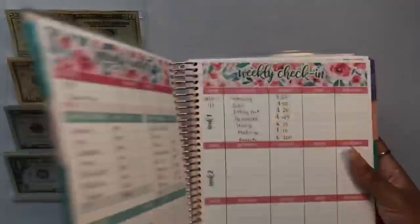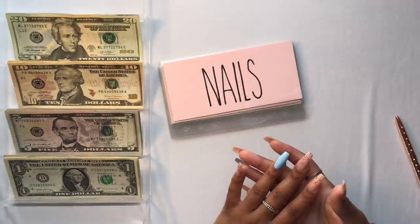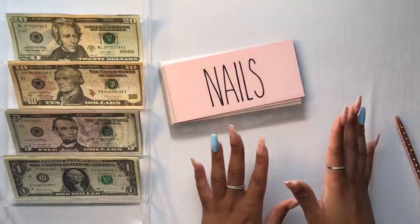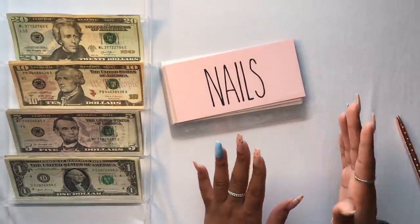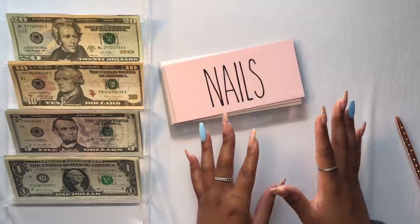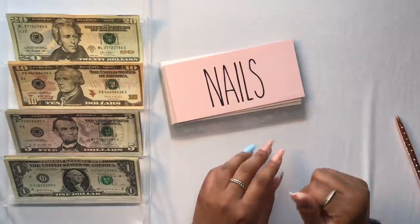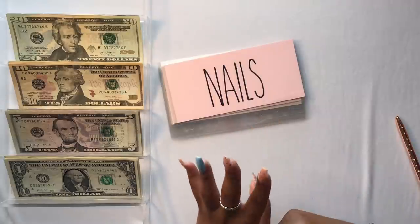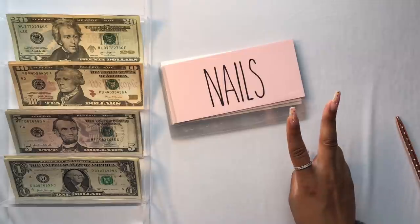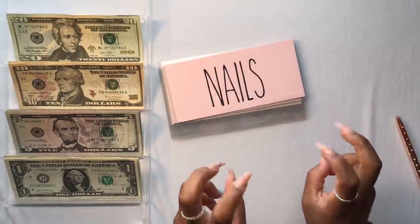I am currently waiting for my A6 binders to be delivered. The funds right now do not have a binder, but as soon as they get here they will. I'm keeping them in a little holding area until they arrive. I've broken my business sinking funds down into four categories: buffer envelopes, annual envelopes, future envelopes, and just-in-case envelopes.